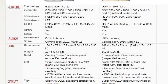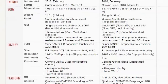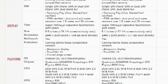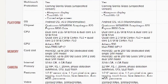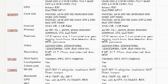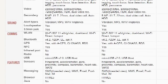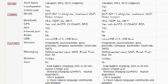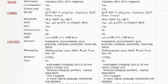There is no difference in the platform category, no difference in camera, no difference in sound, no difference in comms, and no difference in features. There is a difference in battery though — the S7 Edge has a 3600 mAh battery and the S7 has a 2000 mAh battery.